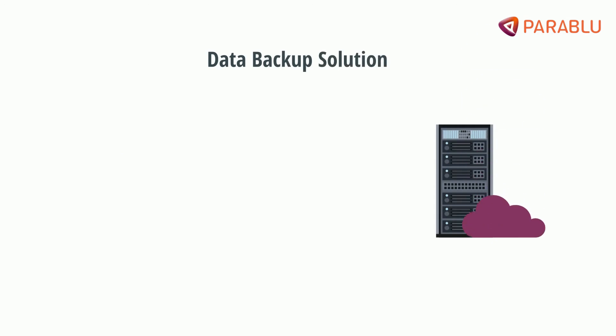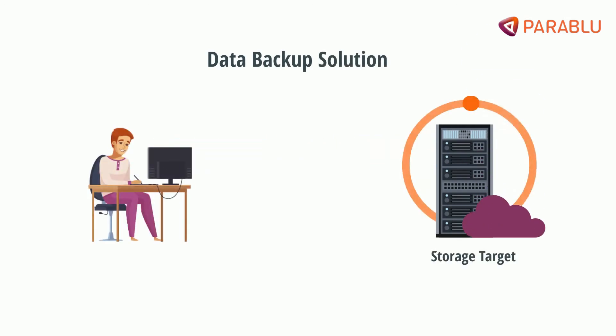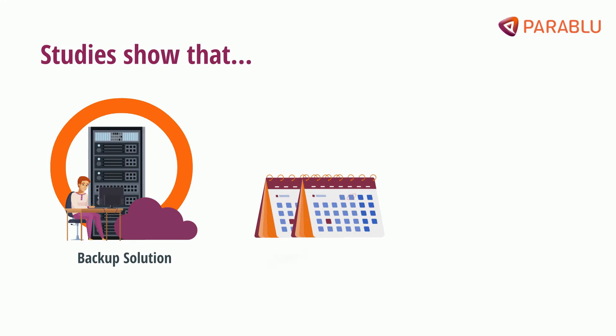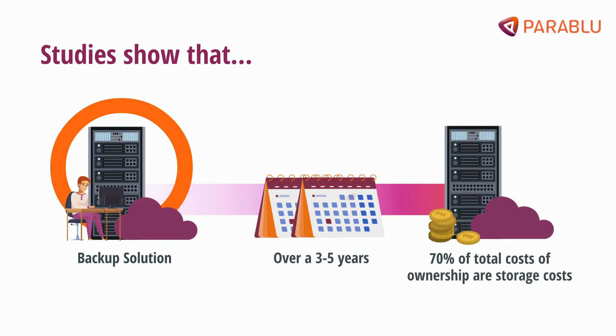Generally, any data backup solution needs a storage target in which to save all backed up files and folders. And studies show that with almost all backup solutions, when costs are amortized over a three to five year period, 70% of the total cost of ownership are storage costs.